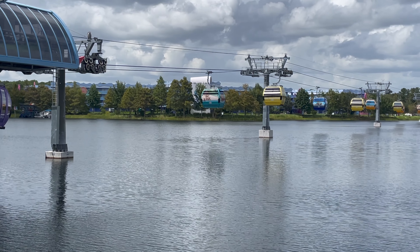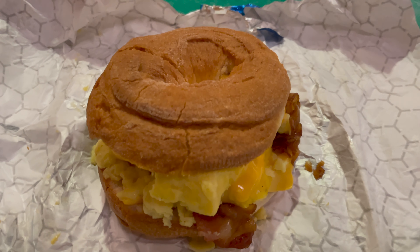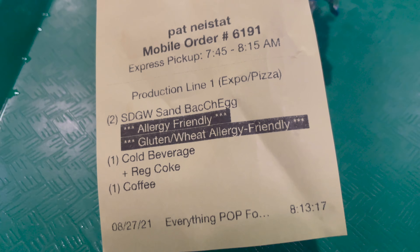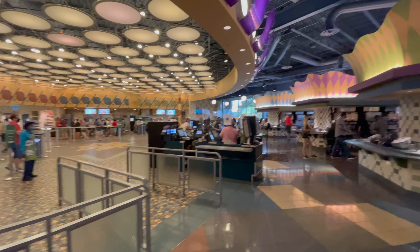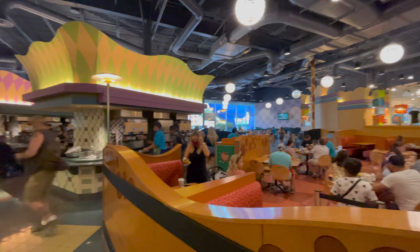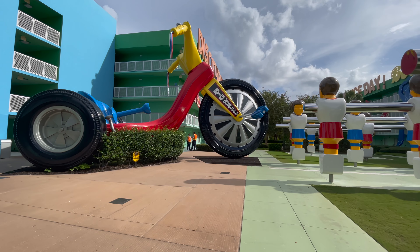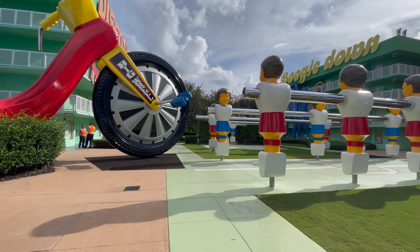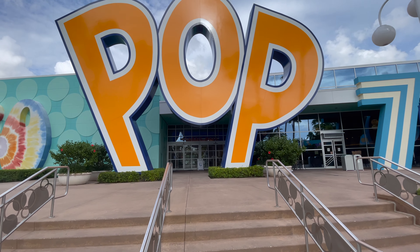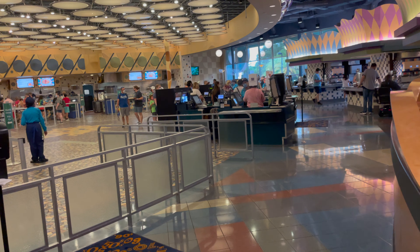Now let's talk about the food here at Pop Century. This time we ordered breakfast and we actually used the mobile order app, which is super efficient. Even with our allergies — the gluten and the shellfish — it was not an issue. What was so efficient about this is that we're getting ready, we ordered our food, then as we walked to Everything Pop, we went into the app and let them know to start making our food. So by the time we got there, the food was ready.